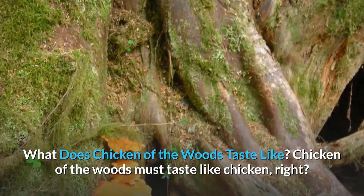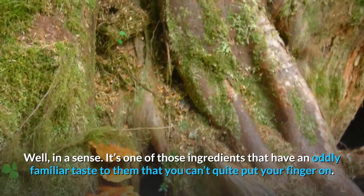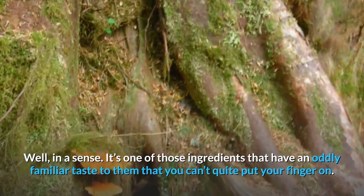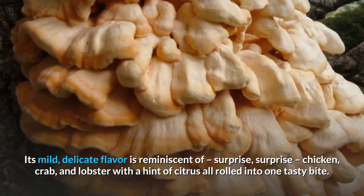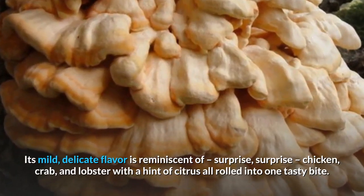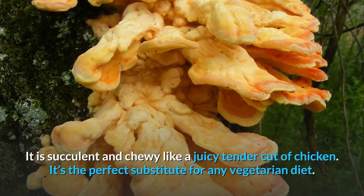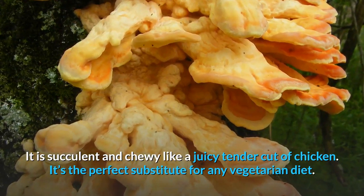What does Chicken of the Woods taste like? Chicken of the Woods must taste like chicken, right? Well, in a sense. It's one of those ingredients that have an oddly familiar taste you can't quite put your finger on. Its mild, delicate flavor is reminiscent of — surprise, surprise — chicken, crab, and lobster, with a hint of citrus, all rolled into one tasty bite. It is succulent and chewy like a juicy, tender cut of chicken, and it's the perfect substitute for any vegetarian diet.